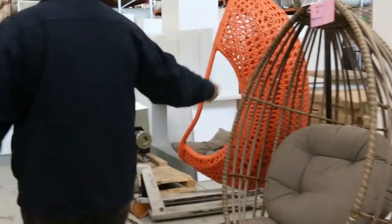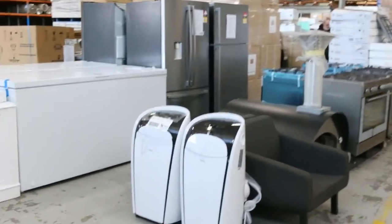We've got the hanging egg baskets to kick off the auction, and we've got some more of the outdoor furniture outside — tons and tons of outdoor furniture.